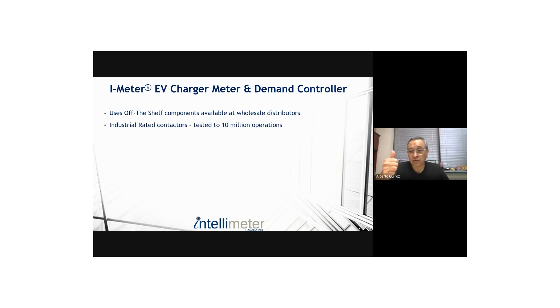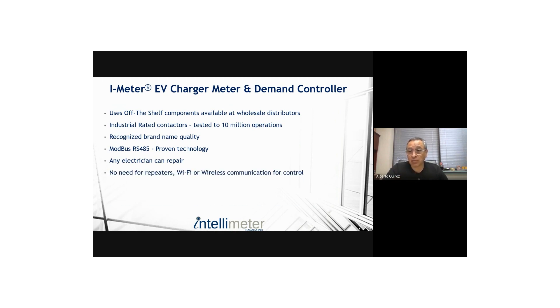Our EVCMC uses off-the-shelf components — Siemens breakers and Siemens contactors. These are industrial products rated for 10 million operations, and I'll give you the Siemens data sheet so you don't have to take my word for it. They've been used in industrial control for decades, so they're easy to understand and easy to repair. Everything we sell is available through distribution — we typically work with wholesale distributors like Deco, so you have access to every part. Any electrician can repair it. All wiring diagrams are on our website: power, controls, Modbus communication, Modbus addressing, and all components — making it very easy to fix.